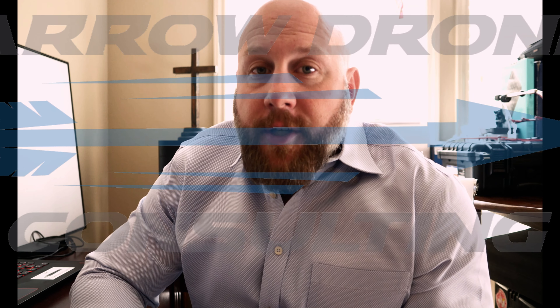Hey guys, this is Matt with Aerodrome Consulting. I want to share with you one of our services called a 3D virtual tour. Along with our aerial photo and video data collection offerings, this is something else that we utilize — a 3D tour inside a space, either a home, office building, commercial building, etc.